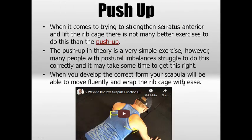When it comes to strengthening the serratus anterior and lifting the ribcage, there are few better exercises than the push-up. The push-up is simple in theory, but it presents a lot of postural problems and many people struggle to get it right — that's where the stick comes in handy. There's a video showing Mel, who has a winged scapula, using various drills to correct it. This helps wrap the serratus anterior around the ribcage and the scapula around the ribcage with ease. It's a very effective drill and exercise for developing strength.